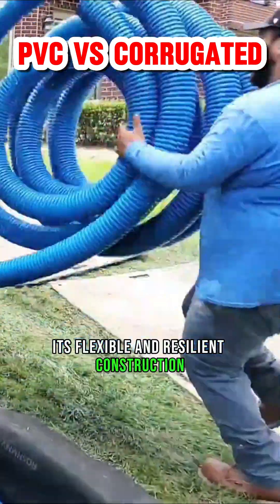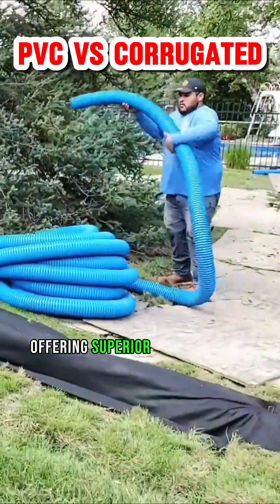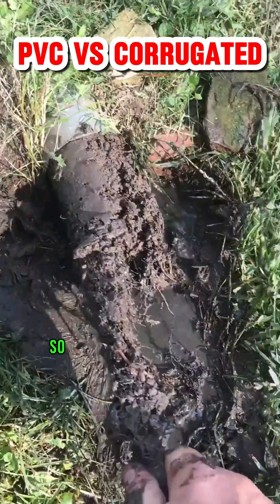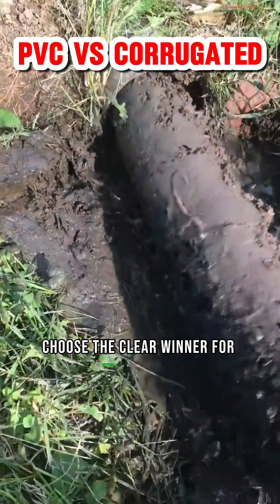Its flexible and resilient construction allows it to bend with the earth's movements, offering superior resistance to these threats. So ditch the potential for costly failures and frustrating clogs.